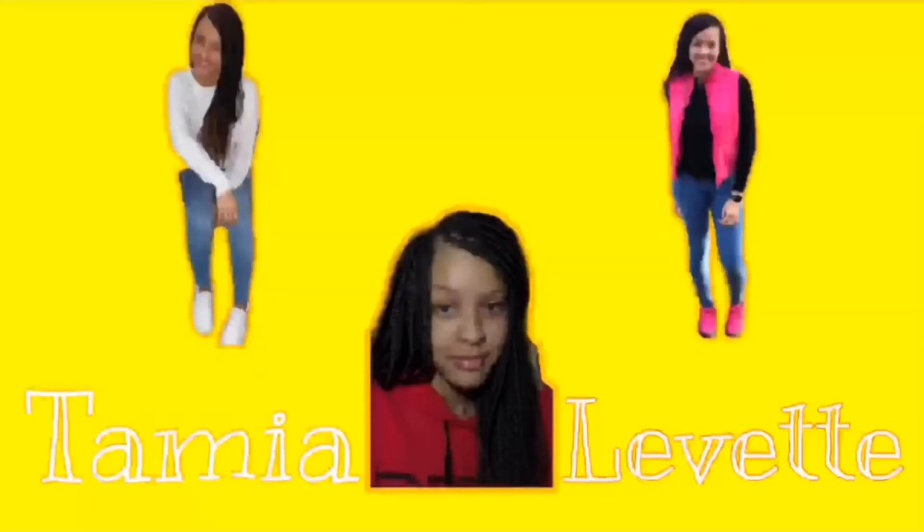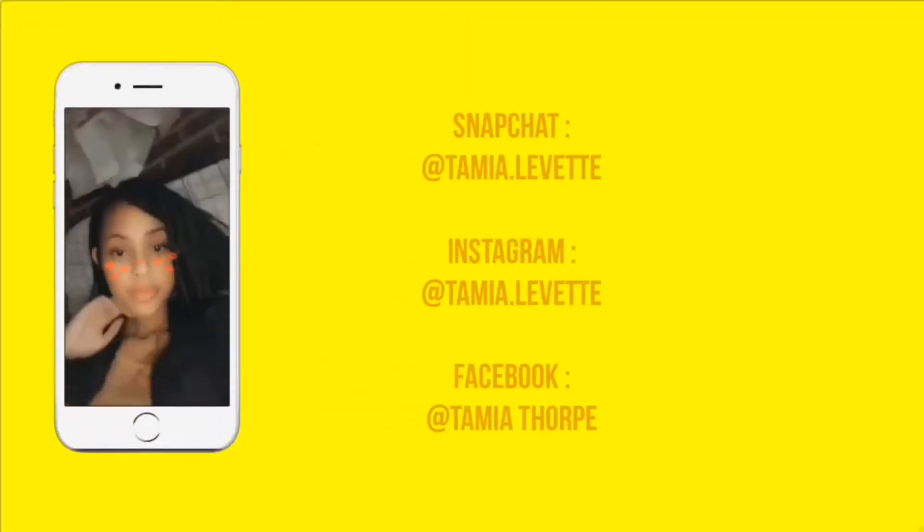Hey guys, it's your girl Tamale Levette! If you guys are new to the channel, welcome, and if not, welcome back. Today, as you can tell from the title and thumbnail, I will be doing a 'what's in my purse' and also a purse collection. I don't have a lot of purses but I have quite a few, and I'm working on getting more because I've really fallen in love with purses lately.